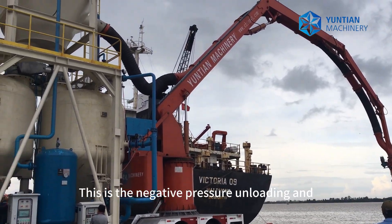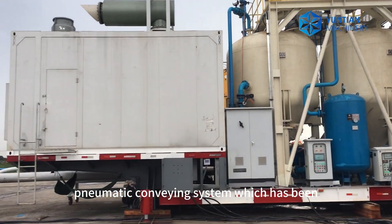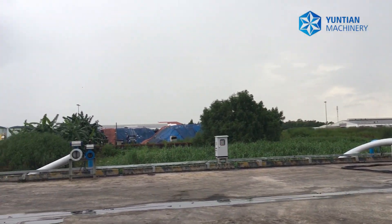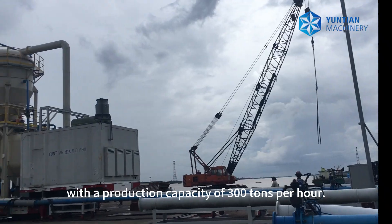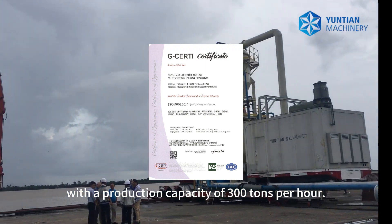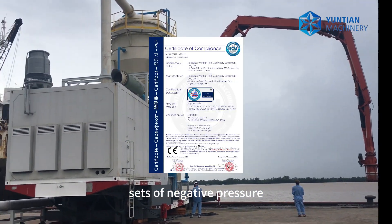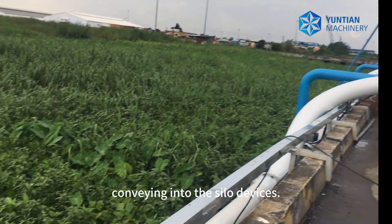This is the negative pressure unloading end — a pneumatic conveying system which has been exported to a large steel group in Southeast Asia. This equipment sucks mineral powder with a production capacity of 300 tons per hour. The equipment consists of two sets of negative pressure unloading and beam pump pneumatic conveying into the silo devices.